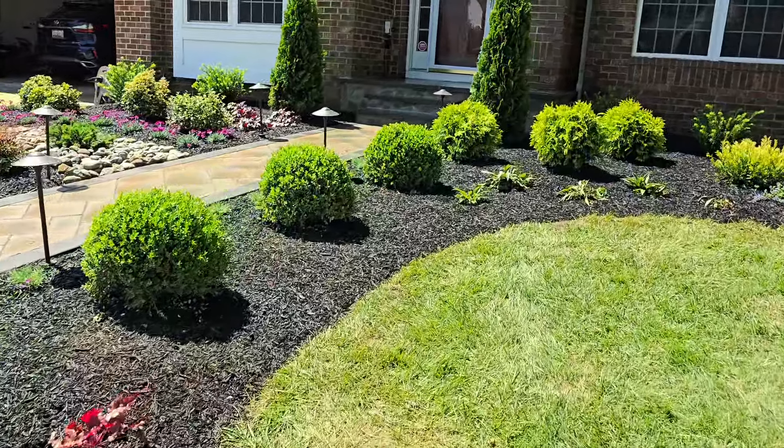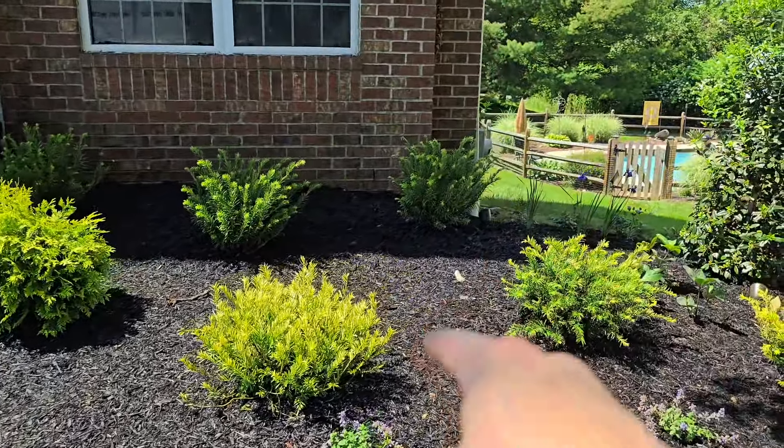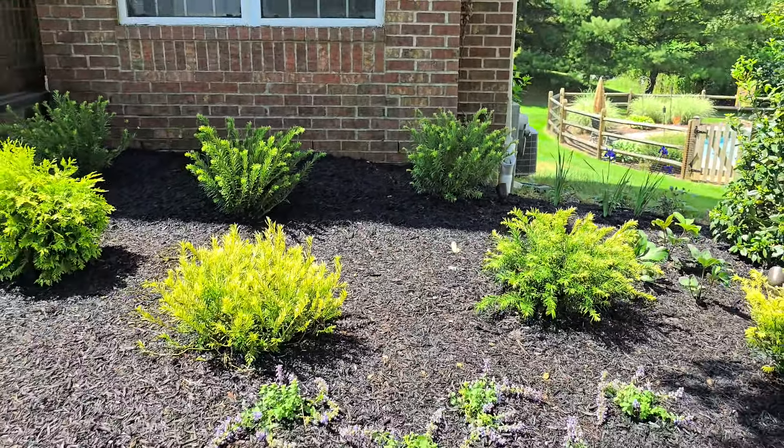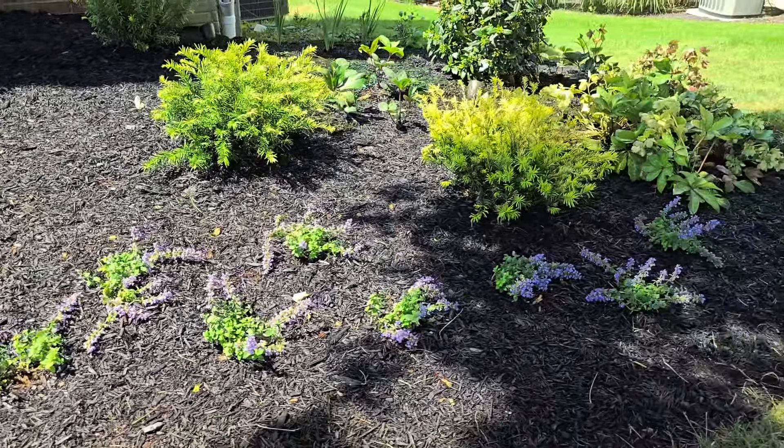Coming over here we've got Pulmonaria Raspberry Splash. We've got more Japanese Plum Yew, but this is the Golden Dragon variant that gets yellow. Here we've got Cat Mint — this is Cat Mint Cat's Pajamas.